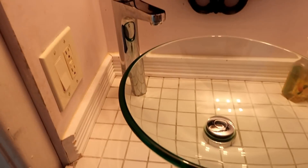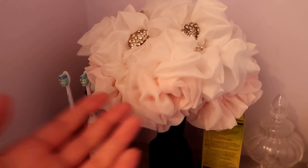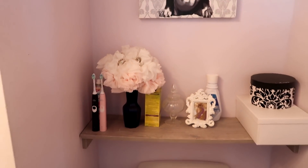This is one of the rooms that we kind of redid when we bought the house, just to make it a little more to our taste. These are actually the flowers I used on my wedding day — they're made of chiffon. So there's a little tidbit for you.